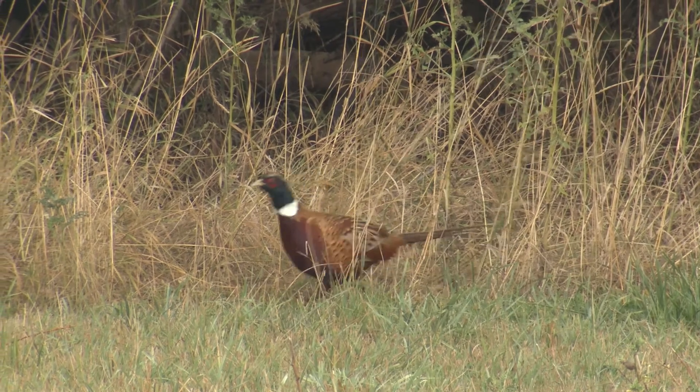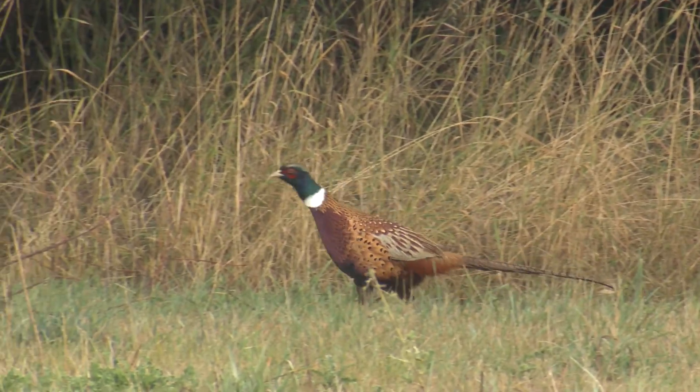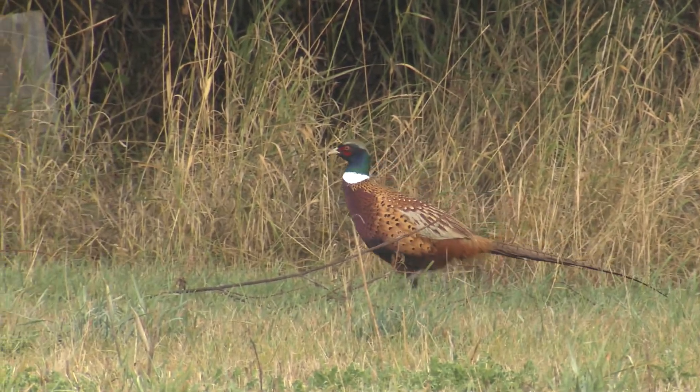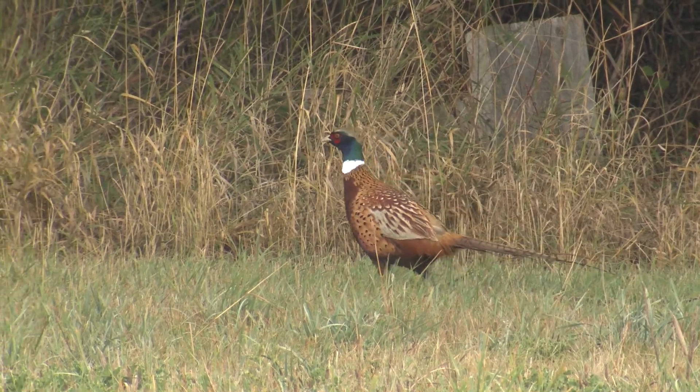For those birds that are able to survive, they break up from that point, they move into different cover types and they start to create their own territories. So a rooster will create its territory and start crowing and bring in its own hens. They will nest right in that rooster's local area.